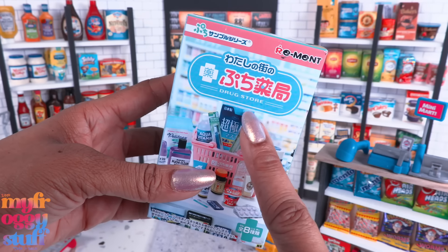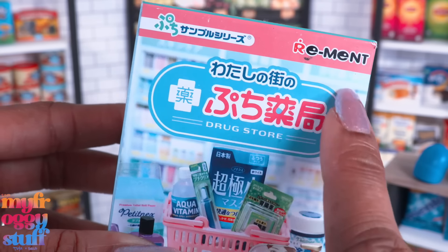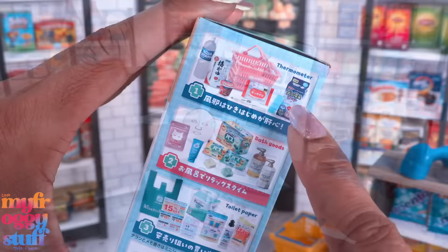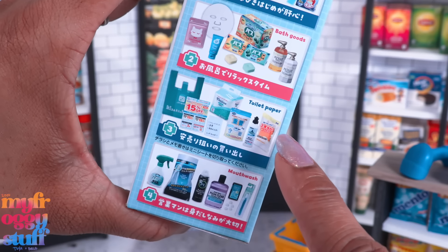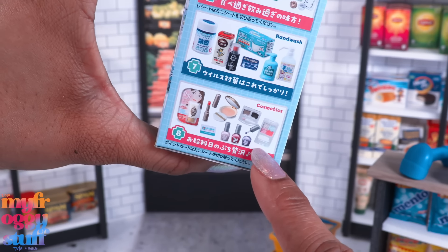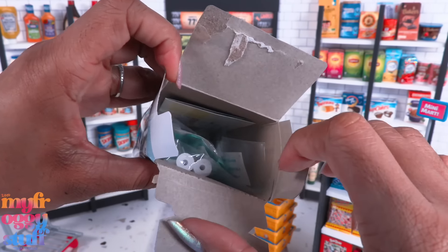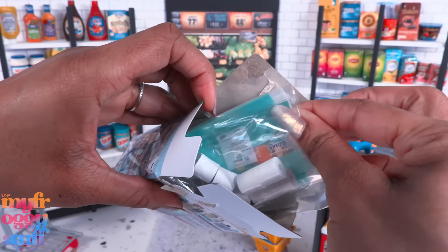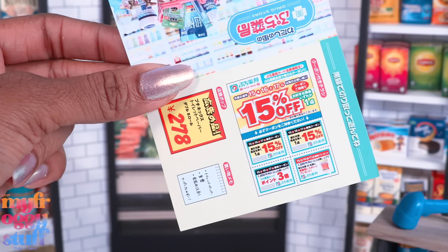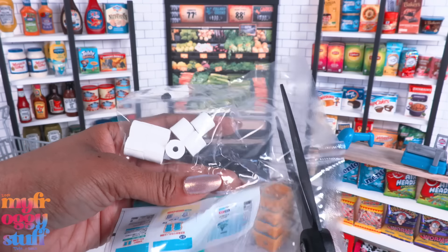So to the fab-some bestie who sent us this Remit box, thank you so much! This Remit box is from the drugstore set - I think that says Poochie but I can't make out the rest. Since we don't have the full collection, there are eight possible sets we could get: thermometer, bath goods, toilet paper, mouthwash, mask, supplement, hand wash, and cosmetics. I want the cosmetics! Let's open it up - and we have toilet paper.